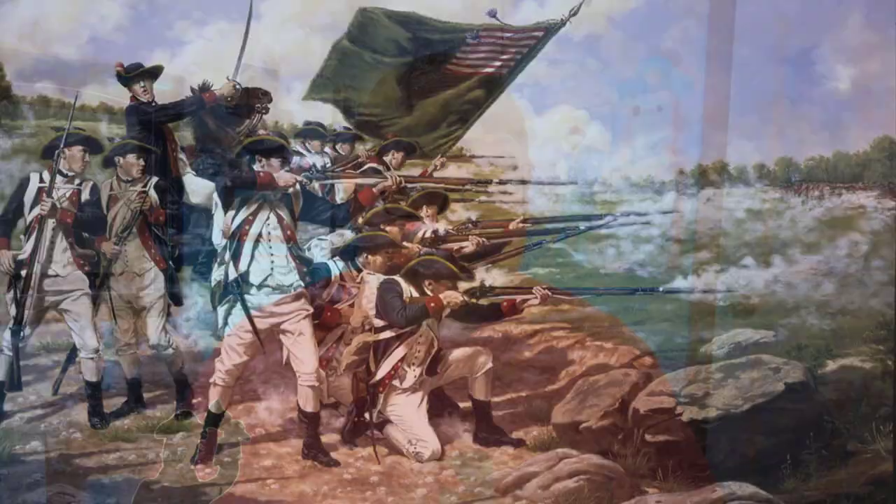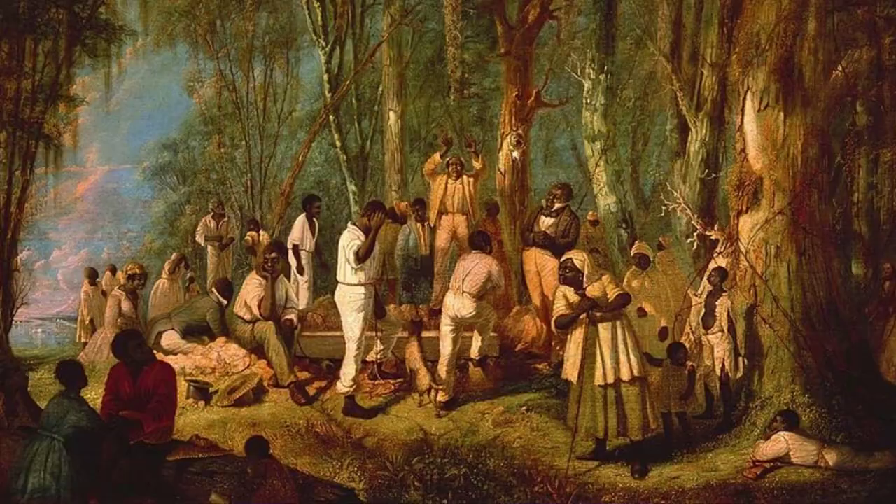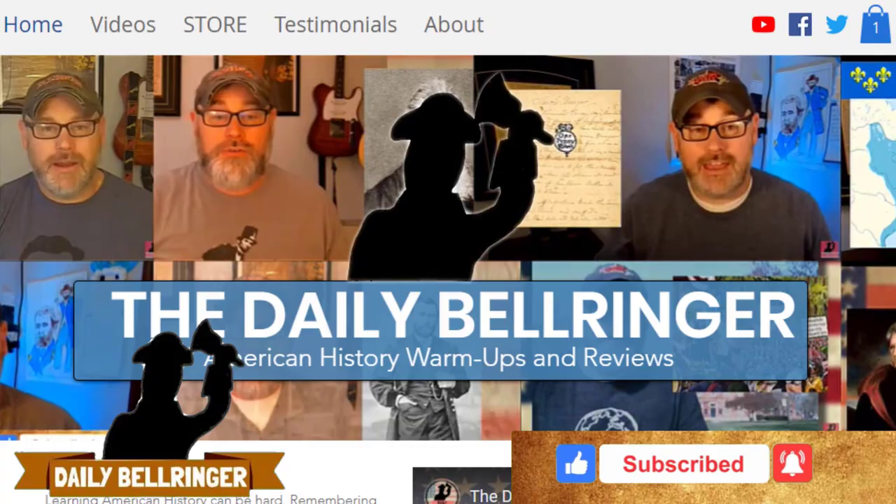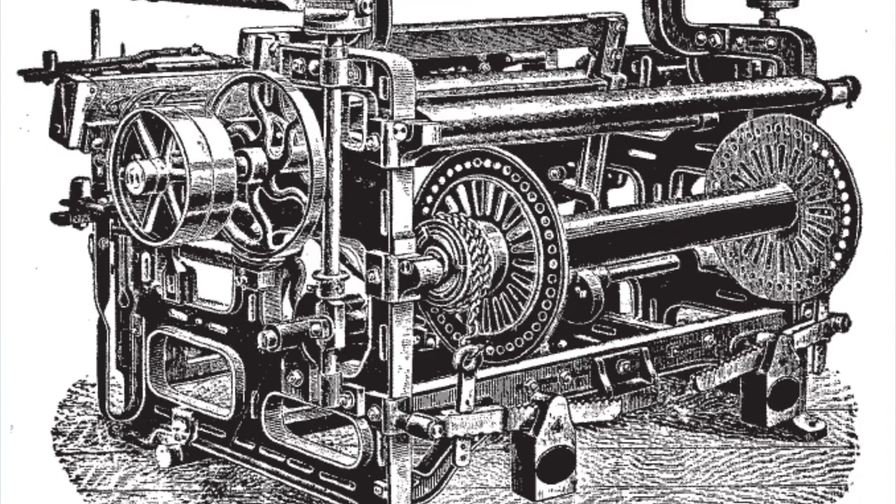Today we're looking at the power loom. The power loom was one of the most revolutionary inventions of the late 1700s that fed the industrial revolution in Europe.